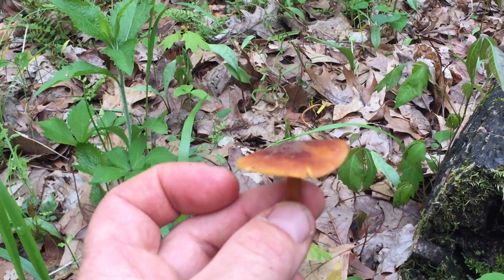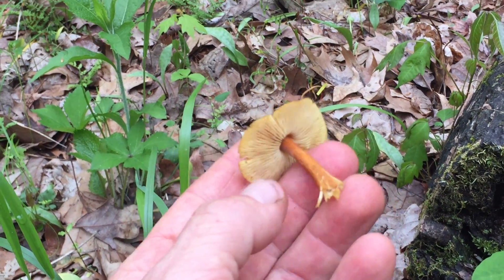Flammulina volutipes — wild enoki. Thank you guys.